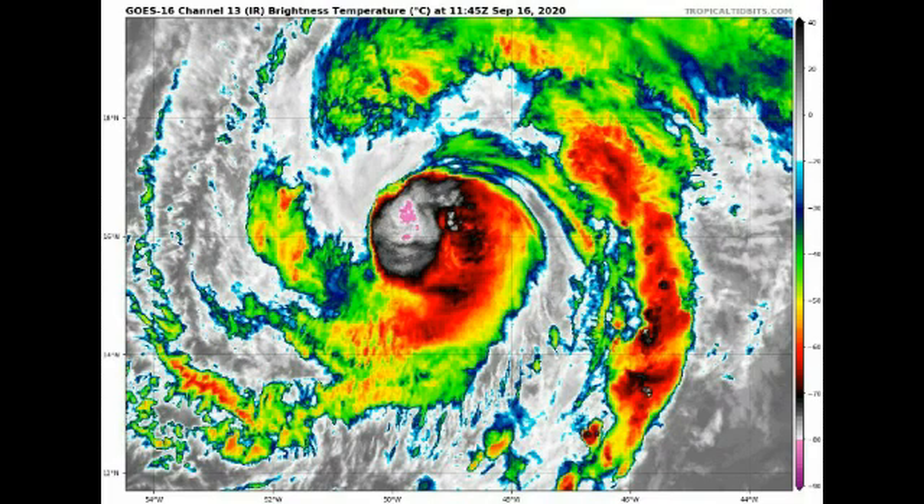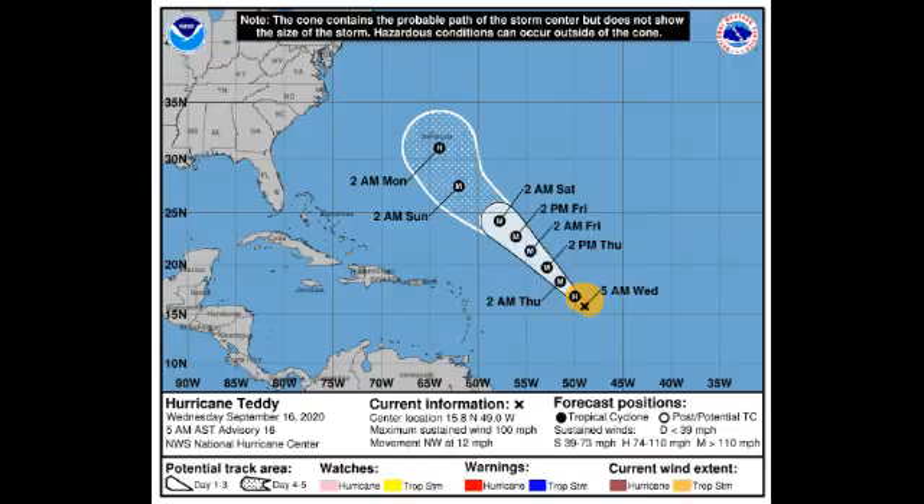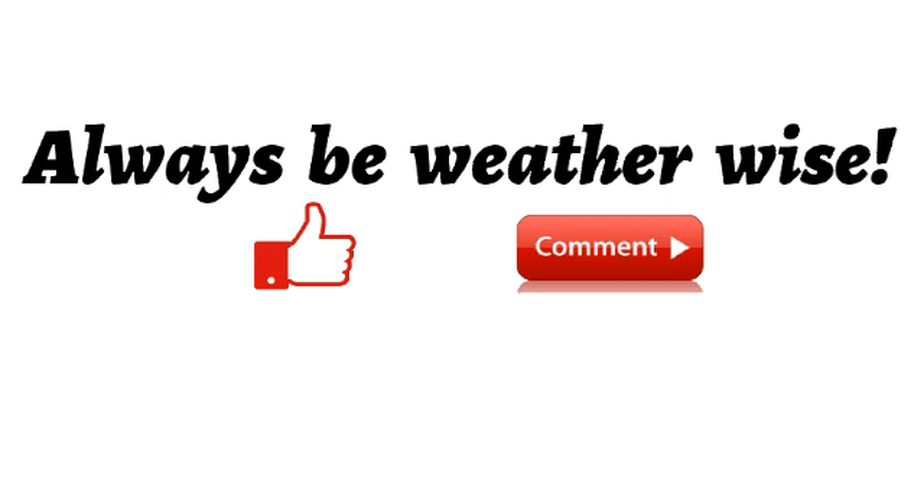Now let's go on to Hurricane Teddy, which recently became a Category 2 hurricane. We're not seeing much organization on satellite right now, but Teddy is expected to become a very powerful hurricane in the Atlantic. Fortunately it is not going to be a threat to land during the next few days through the end of this week. Teddy is expected to achieve major hurricane status, potentially peaking at Category 3 with sustained winds of about 115 to 120 miles per hour. However, by early next week — possibly Monday — Bermuda could be in for a direct hit, having just been hit by Paulette. Teddy is likely to weaken on approach, but the track can always change.